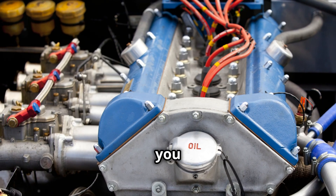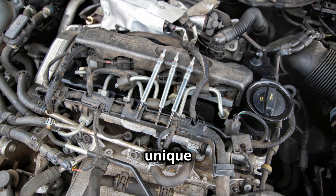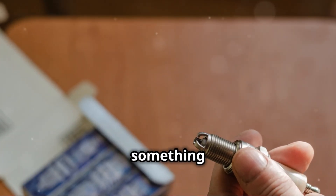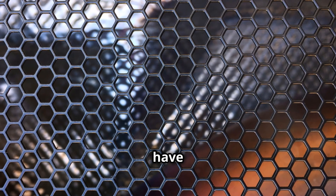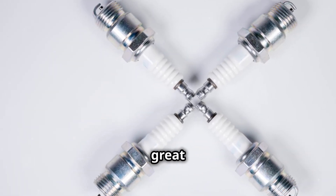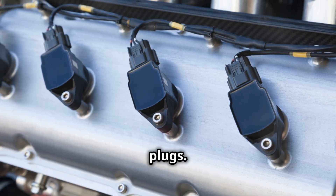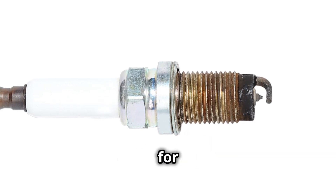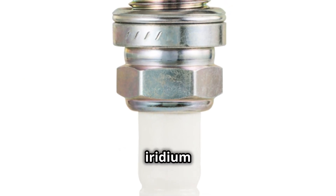So, which spark plug should you choose? The answer depends on your specific needs and driving habits. Each type of spark plug has its own unique advantages and disadvantages, so it's important to consider what you're looking for. Are you looking for something budget-friendly, or are you willing to invest in a more durable option? Do you drive an older vehicle, or do you have a high-performance engine that demands the best? Copper is cost-effective for old engines, making it a great choice if you're driving an older vehicle that doesn't require platinum or iridium technology. If you're looking for something that will last longer and require less frequent replacements, you might want to consider platinum or iridium spark plugs.